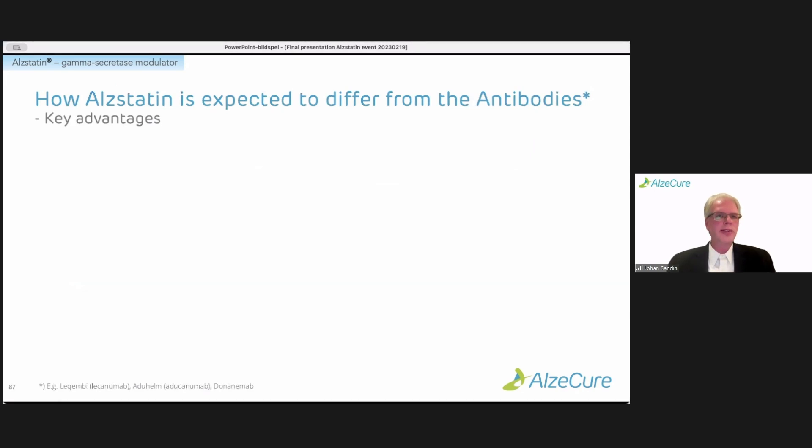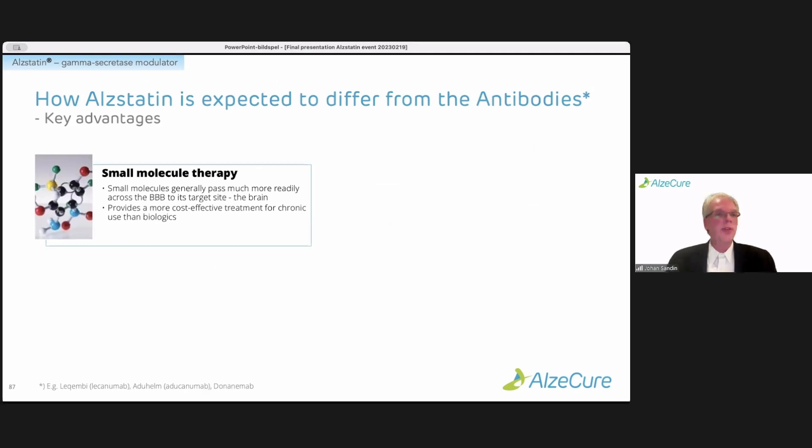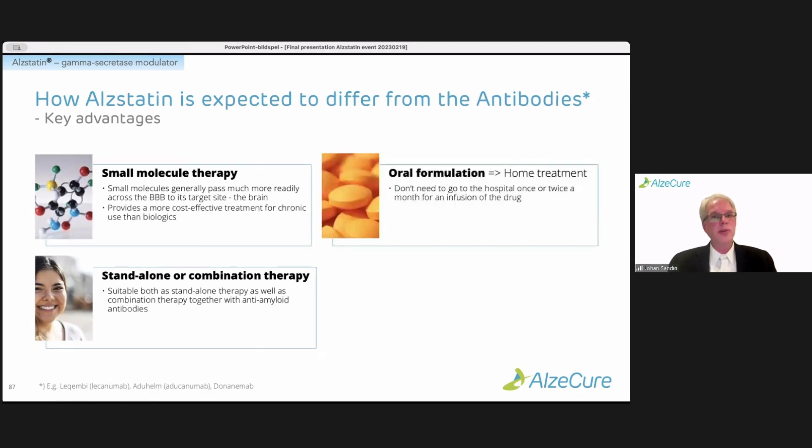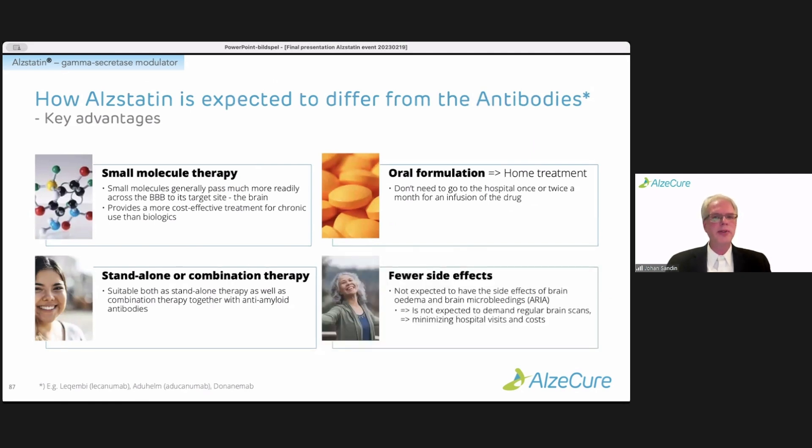Coming back to how Alstatin differs from antibodies and what we see as advantages: being a small molecule therapy, it passes much more readily across the blood-brain barrier to reach its target site. It also provides a more cost-effective treatment for chronic use than biologics, and is suitable as a stand-alone treatment but also as a combination therapy together with anti-amyloid antibodies. It can be taken as a pill — an oral formulation — allowing for home treatment, so patients don't need to come into hospital for infusions.